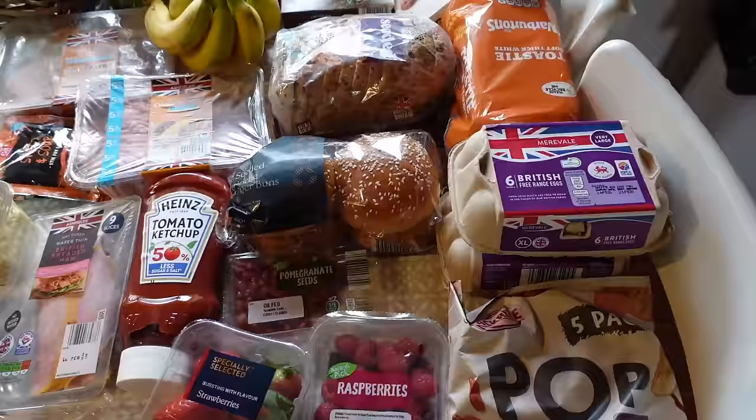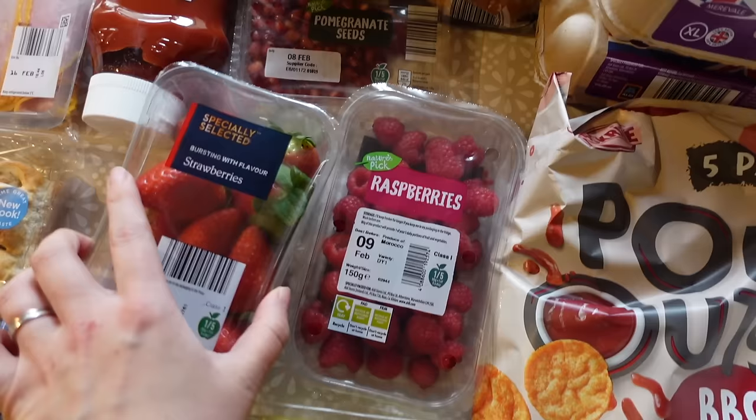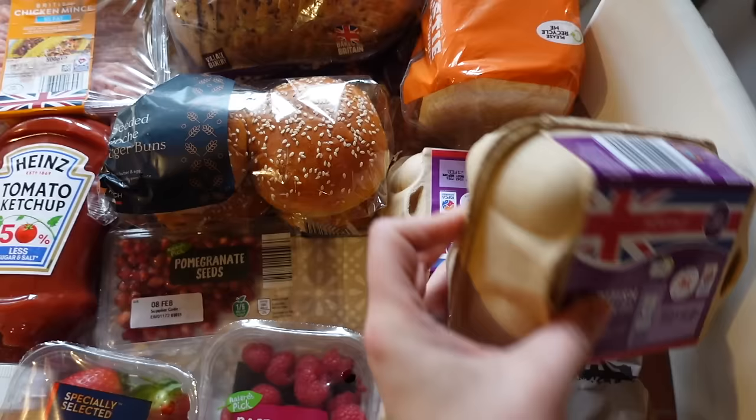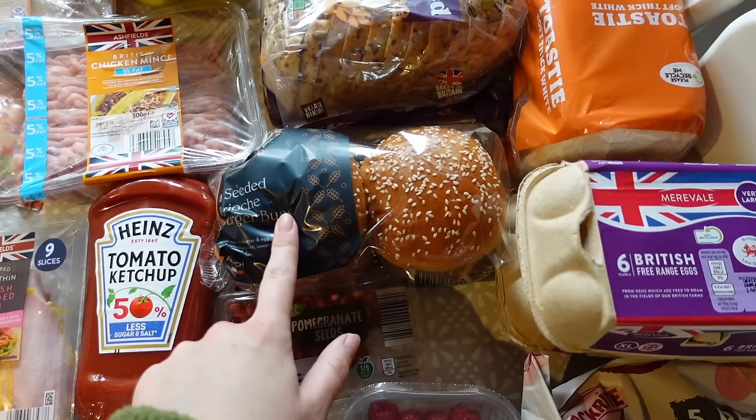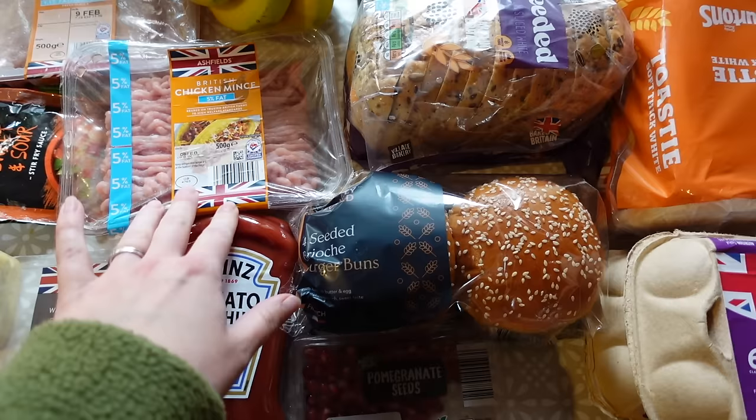We'll start off down here - we've got some of these pop-out barbecue crisps, you get a five-pack, barbecue flavour, so nice. They're actually only 73 calories each so I like to have these as a little snack as well because they're really good and really tasty. We've got loads of fruit - we've got some blueberries, some pineapple, raspberries, strawberries and pomegranate seeds. We've got some eggs, two packs of eggs, 12 there. I got some burger buns because we're going to do chicken burgers this week.